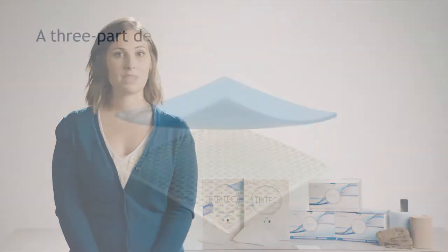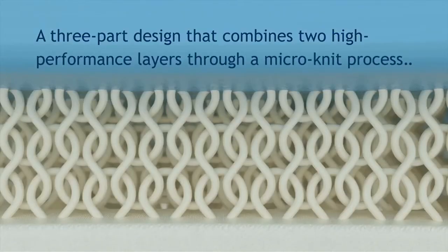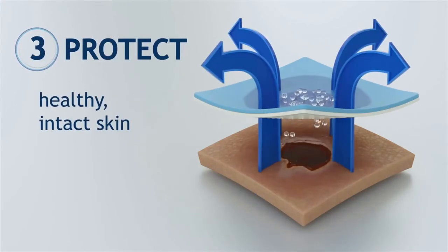Tritec dressings with AFM technology feature a three-part design that combines two high-performance textile layers through a micronit process, designed to pull exudate away from the wound, preserve optimal moisture, and protect healthy skin.